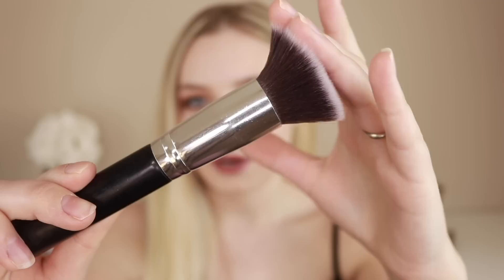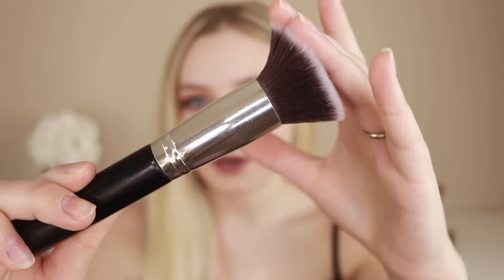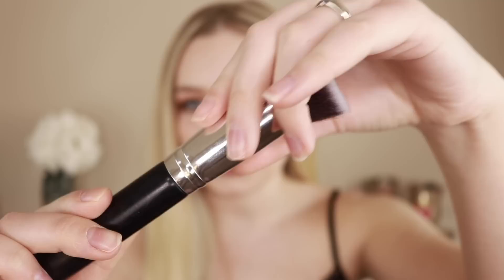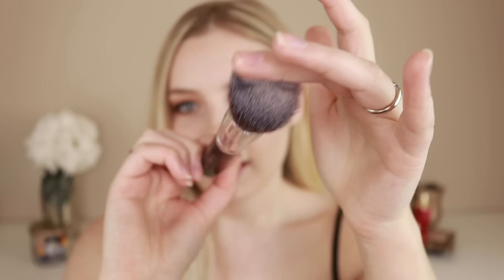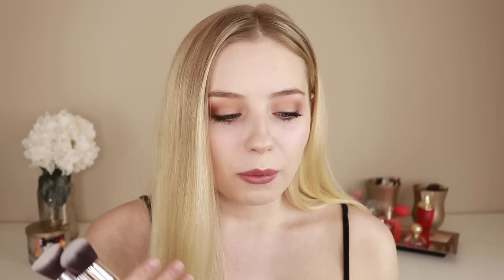Let me show you up close what these look like. This one is slightly less dense than the others, but you can see they look so soft — I just cleaned mine so they're nice and clean. This part of the handle feels very sturdy. The brush itself is pretty light — it doesn't feel completely wood; it almost feels slightly hollow or like a very light wood. Either way, it feels very sturdy and usable, and I have no problems with the quality.